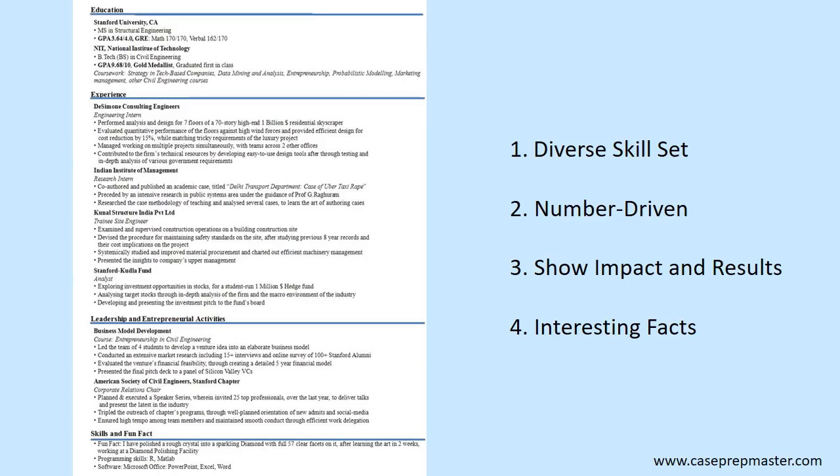For key point number two, you can see an increase in number density. For example, in the first bullet of the first experience, he performed analysis and design for seven floors of a 70-story, high-end, 1 billion US dollar residential skyscraper. These are number drops and number densities that this candidate has already been implementing.